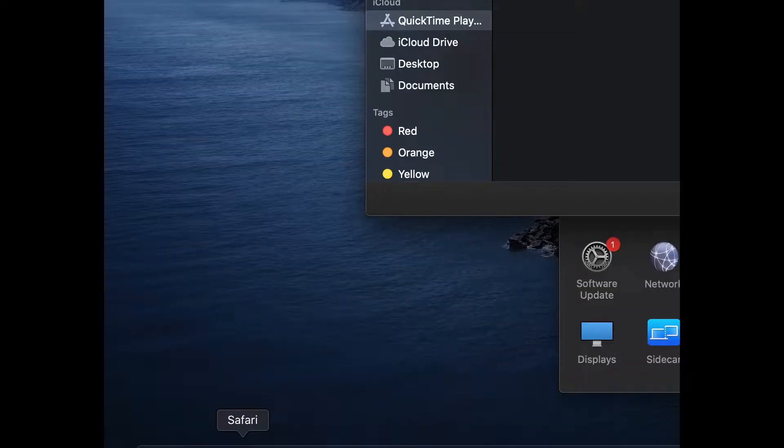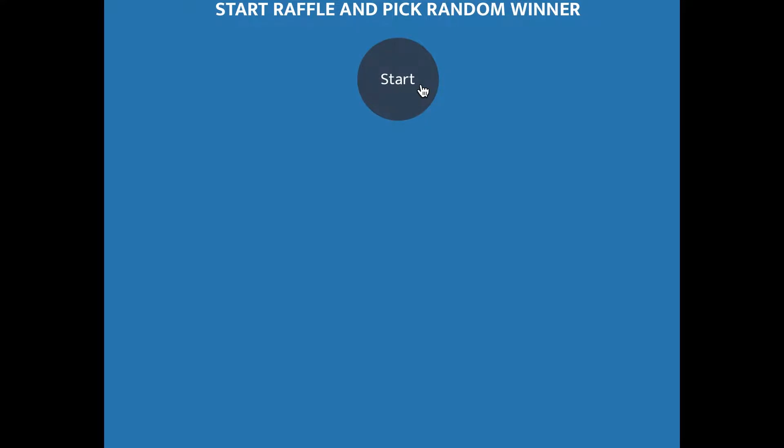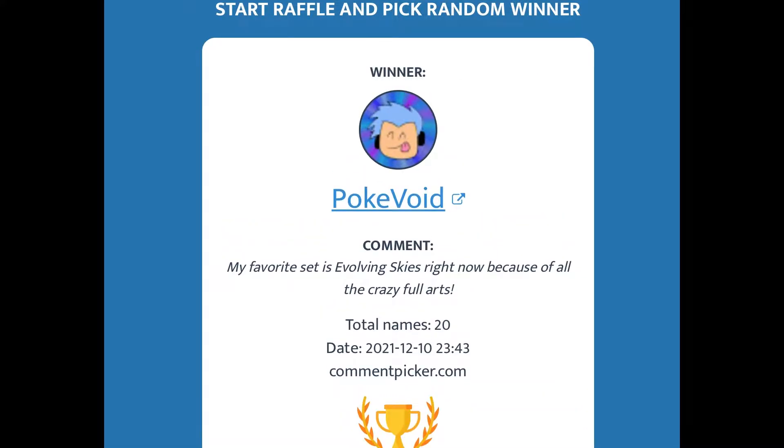I'm keeping one for myself because Pikachu, why not. Before we get into that, first things first, I picked the winner for the last video — my Darkness of Ablaze booster packs giveaway. Jess helped me out with the random generator, and congratulations to Poke Void! I'll be contacting you, the booster pack is going right into one of these tins and will be sent right out.